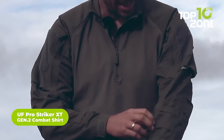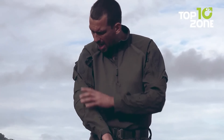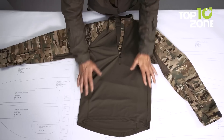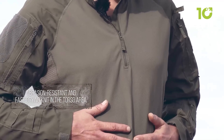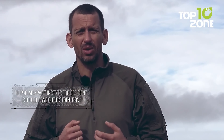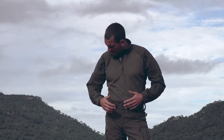The UF Pro Striker XT Gen.2 Combat Shirt is the perfect tactical wear for any mission. This Combat Shirt boasts an extremely fast drying time, ensuring you stay dry and comfortable even in the most intense conditions. The sleeves are made from a special durable breathable ripstop fabric, while the torso section uses abrasion-resistant knit material for reliable protection. To evenly distribute the weight of heavy hardware, it includes detachable UF Pro Airpack shoulder inserts, each 8mm thick, allowing extra airflow to speed up drying.